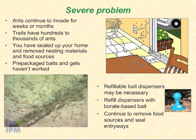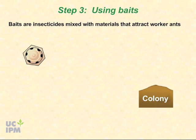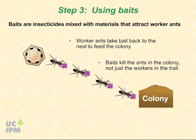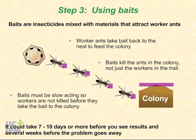Baits are insecticides mixed with materials that attract worker ants. Worker ants take the bait back to the nest to feed the colony. The advantage of baits is that they kill the ants in the colony, not just the workers in the trail, as is the case with insecticide sprays. Baiting takes patience — baits must be slow-acting so workers are not killed before they can take the bait to the colony. It could take seven to ten days or more before you see results, and several weeks before the problem goes away.